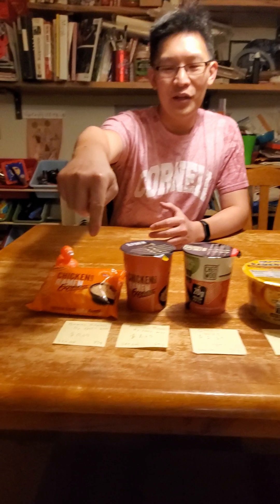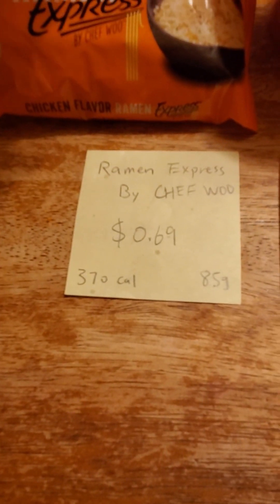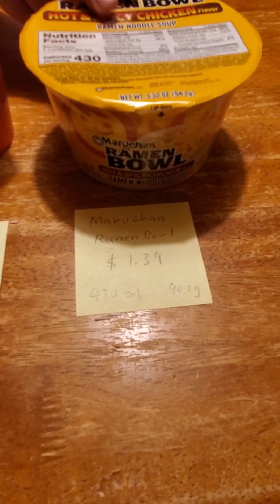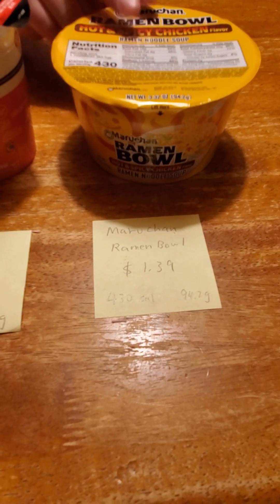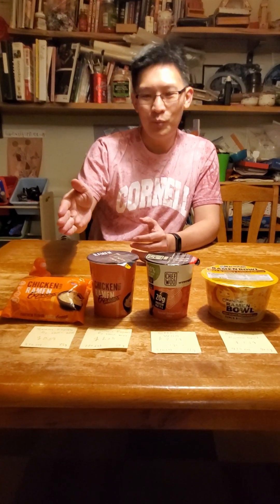I have listed here the price that I paid. This one is 69 cents, this one is $1.25, this one is $2.29 — the most expensive — and this one is $1.39.